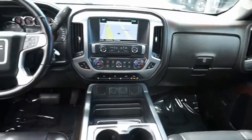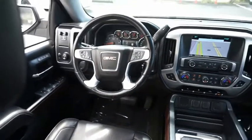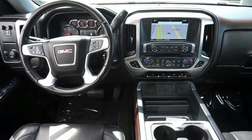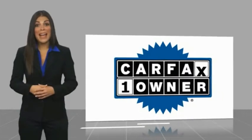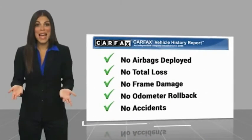A vehicle like this doesn't come along every day. Come in and get it before someone else does. This is a one-owner vehicle with a Carfax vehicle history report. Be sure to find a complimentary copy of this report online or contact the dealership.